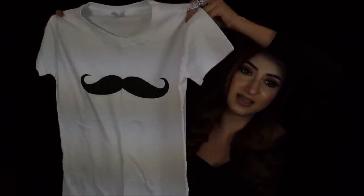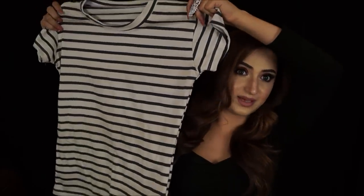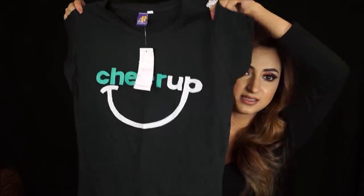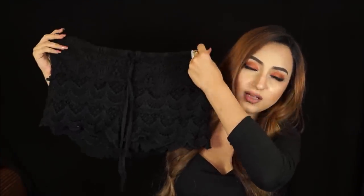For daily lounging I got three t-shirts. The first is a simple white t-shirt with a mustache on it — so cute, 150 rupees. The second is a navy and cream striped t-shirt, also 150 rupees — the cloth is really thin so it's perfect for summer. The last t-shirt is a simple black one that says 'Cheer Up' and was only 100 rupees.